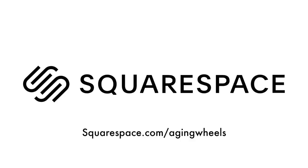This video is brought to you by Squarespace. Go to squarespace.com/agingwheels to get 10% off your first purchase.